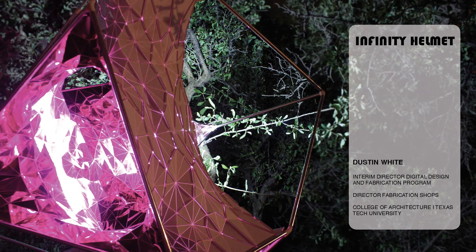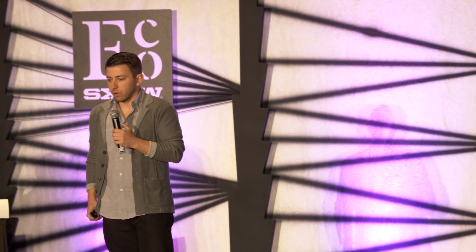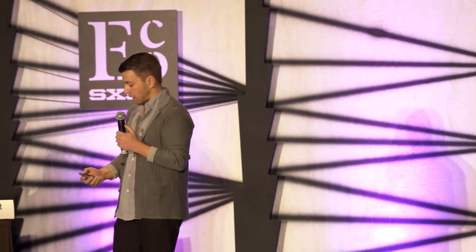Hello, my name is Dustin White, and I'm the director of the Digital Design and Fabrication Program at Texas Tech University, and the designer of the Infinity Helmet, which is an event information platform that allows users to socially interact and share their experiences during an event, and also allows them to receive event information.